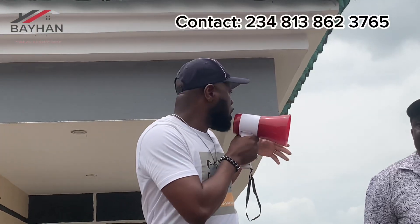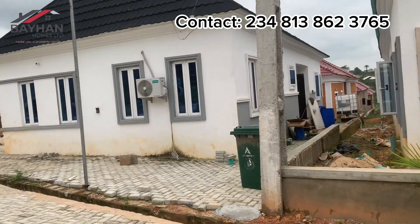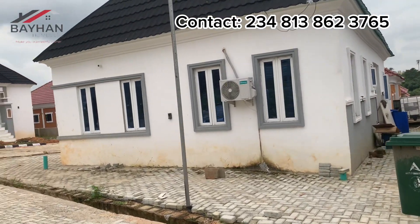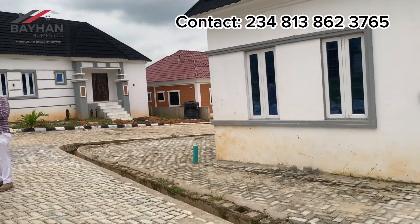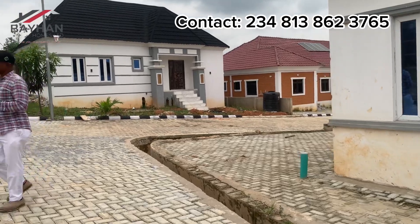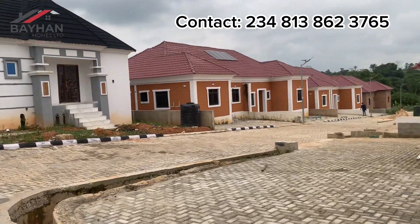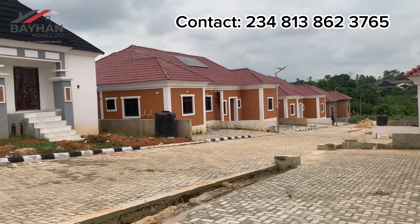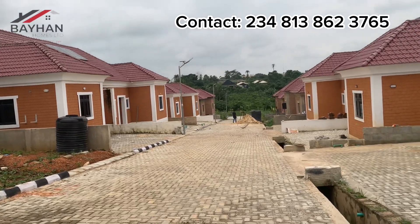Behind us you can see about six structures. We don't only build ourselves — we also sell land to developers, so developers also build and sell. That's what we're trying to make here: a community that works. We have a central water system, we have our own transformer.